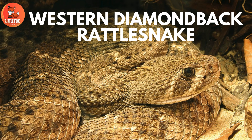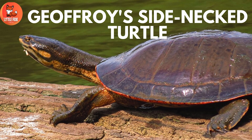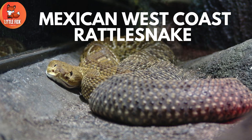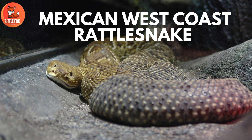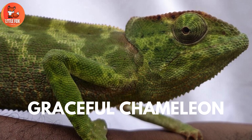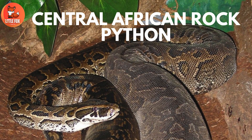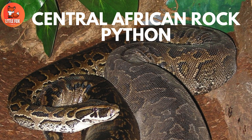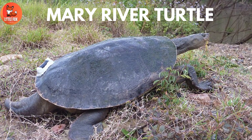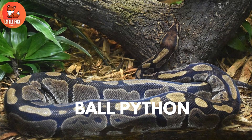Number 103: Jeffreys Side-Necked Turtle. Number 104: Mexican West Coast Rattlesnake. Number 105: Graceful Chameleon. Number 106: Central African Rock Python. Number 107: Mary River Turtle. Number 108: Ball Python.